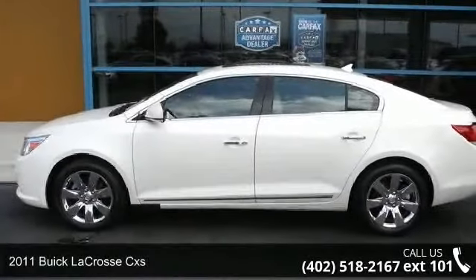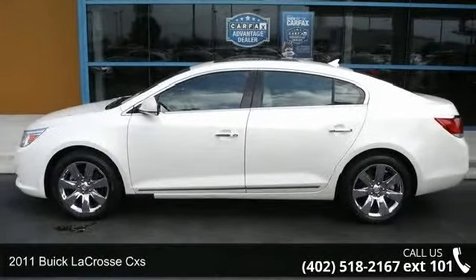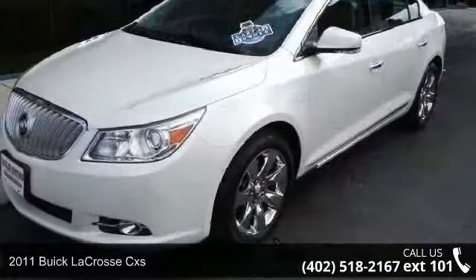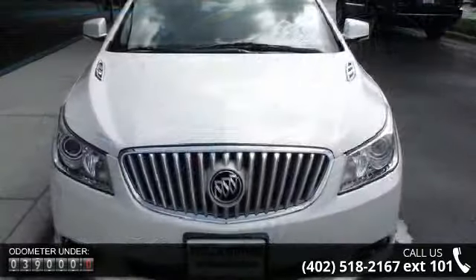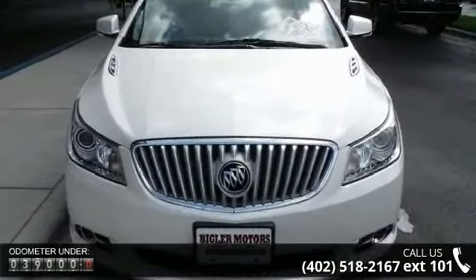Step into the 2011 Buick LaCrosse CX-S. This may be the set of wheels you've been looking for. This vehicle comes with a reliable 6-cylinder engine connected to a smooth shifting automatic transmission.